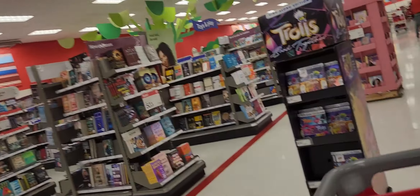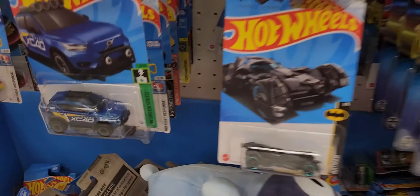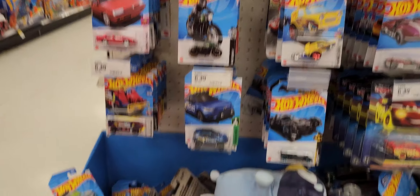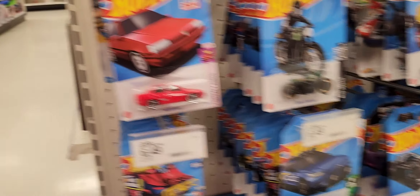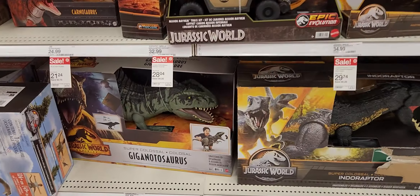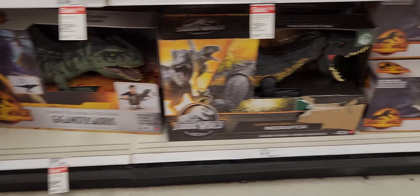Some Batman, Mario. Typical dinosaurs. Gigantosaurus in the wrapper — those are pretty cool to get. They're huge. That's what she said.